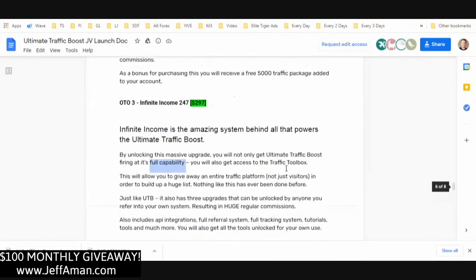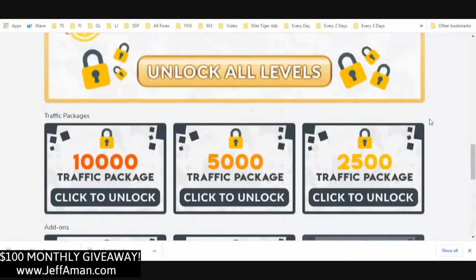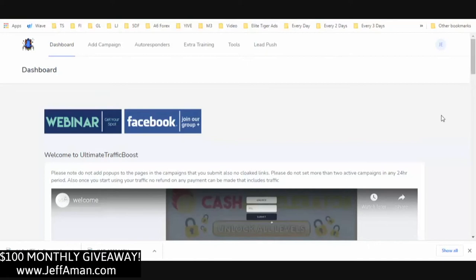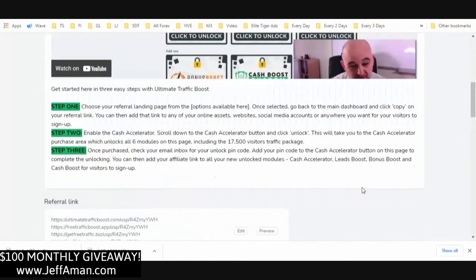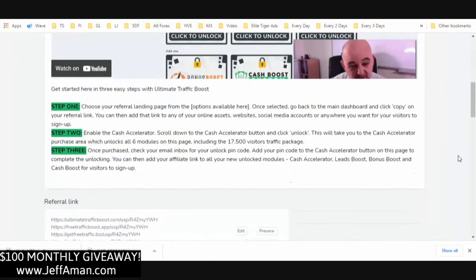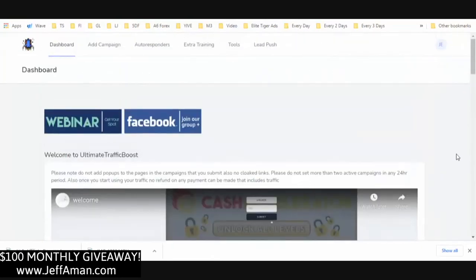Those are the OTOs. Hopefully I gave you a good overview of what to expect — this is a full business in a box. If you want to start building your list and making commissions with done-for-you products, and grow that list fast by giving away free traffic, this is something to look into. I'll leave a link to a short three-minute demo in the description if you want to check that out as well.